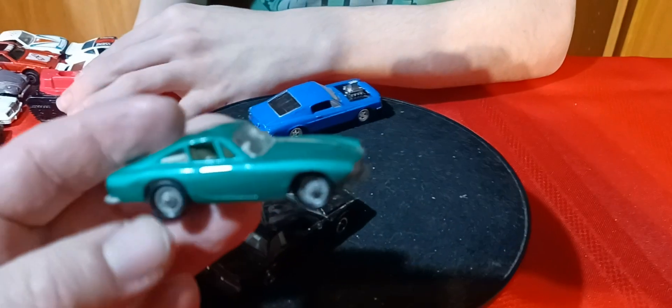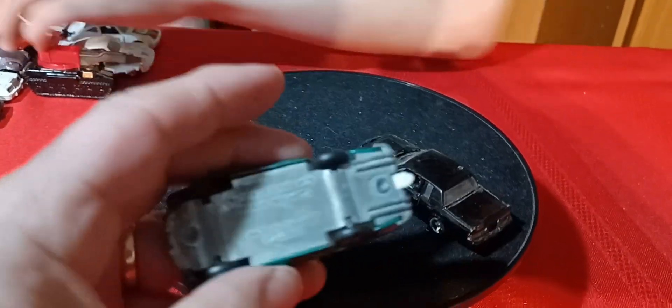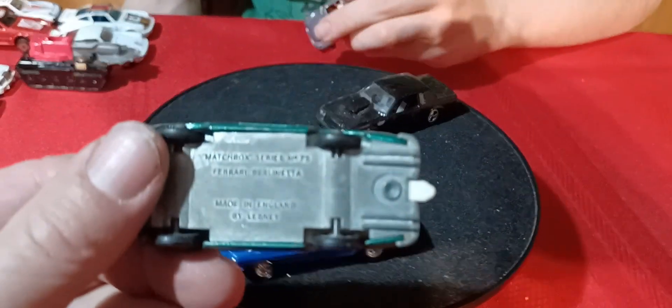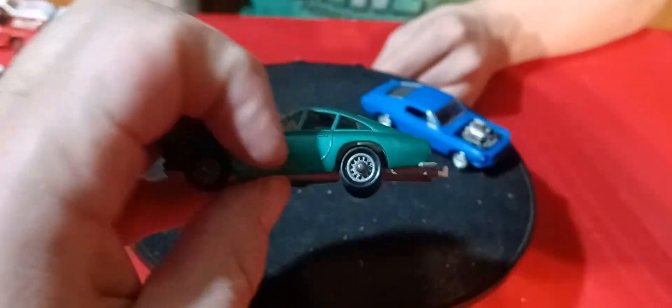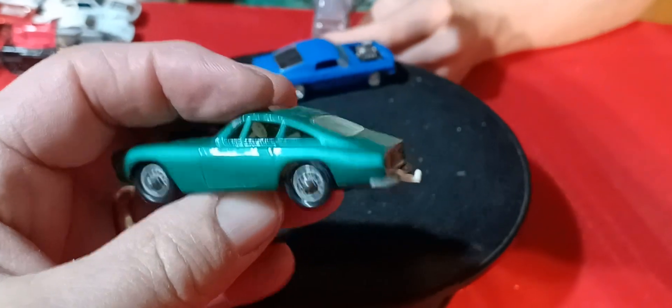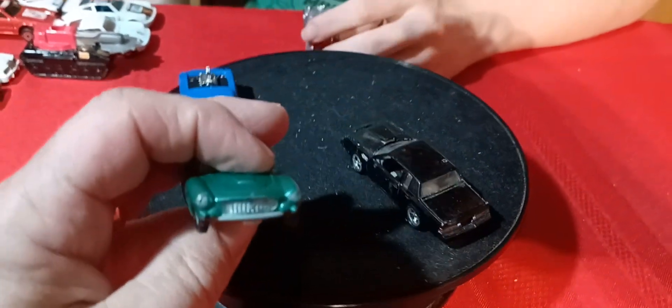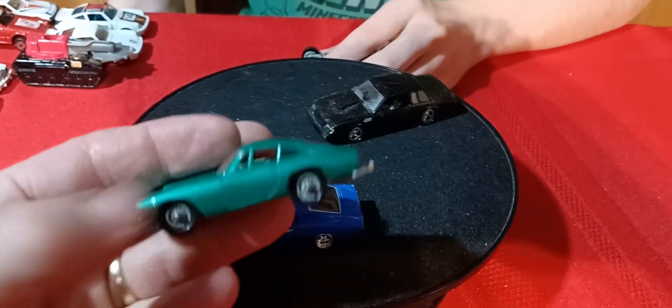And then we got this old Ferrari from Matchbox — an old Lesney. Ferrari Barronetta. It doesn't have opening doors but it's got a tow hook on the back. It's in pretty nice shape.